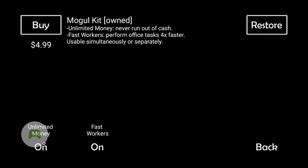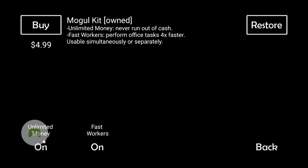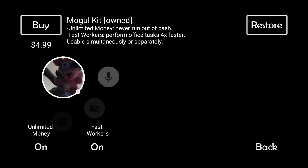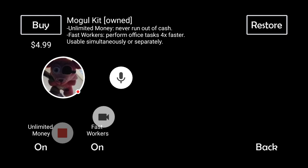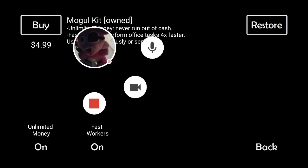As you press unlimited money, you're gonna have lots of money. If you want to work that fast, press fast underground. I promise that it's not that hard.